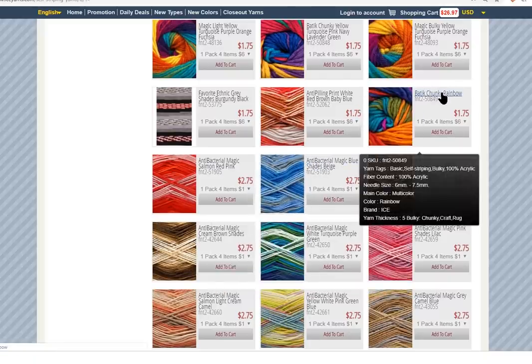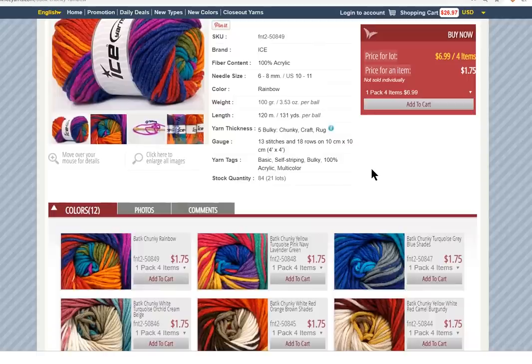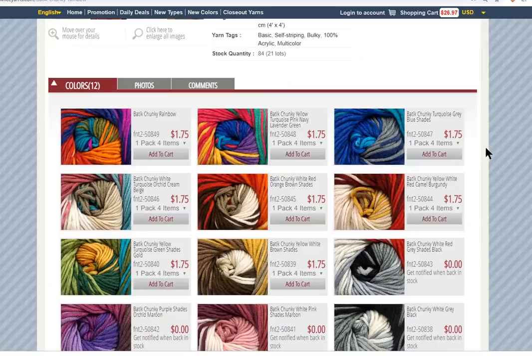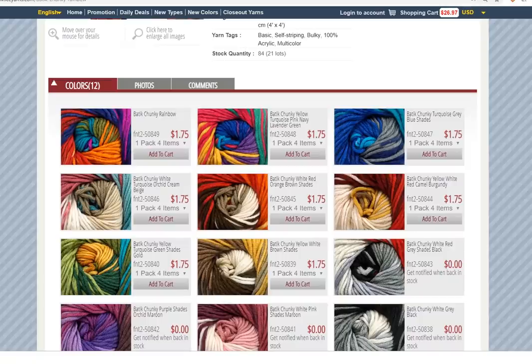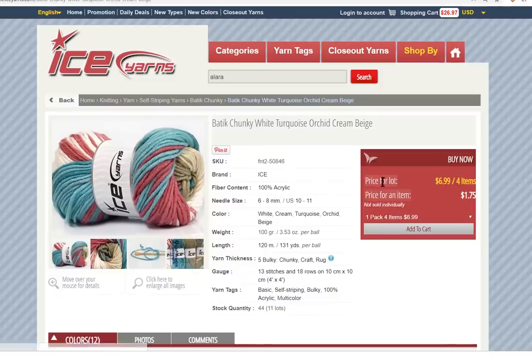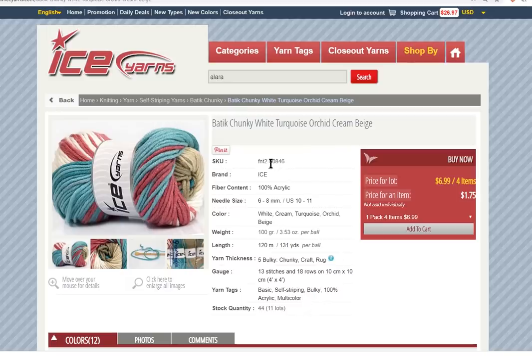Let's look at this Batik Chunky Rainbow — I'm always looking at this yarn. I have not ordered it yet, but look at these great colors it comes in. It's 100% acrylic, number five bulky. It's a six to eight millimeter needle, so that would be a seven to nine millimeter crochet hook at least. There are 44 lots. So that's an example of self-striping yarns.